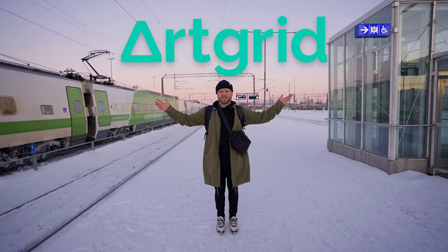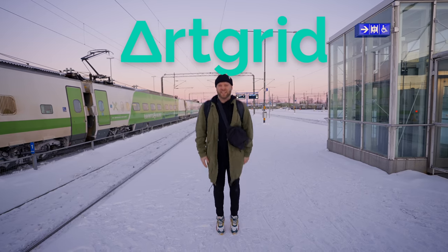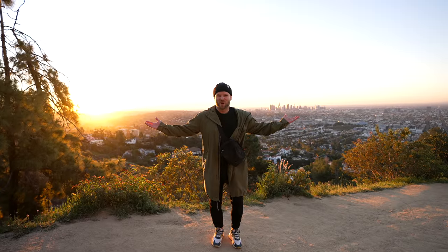I just want to thank our sponsor Artgrid for helping me escape this cold Finnish winter and enjoy the sunshine and warmth of LA.